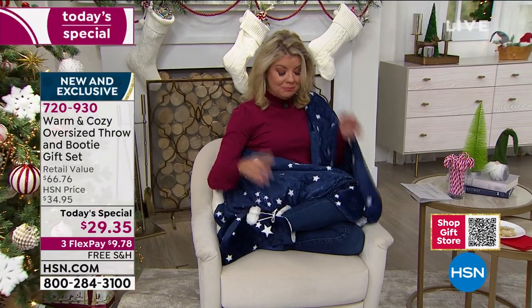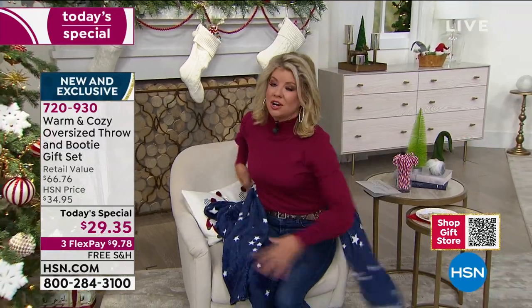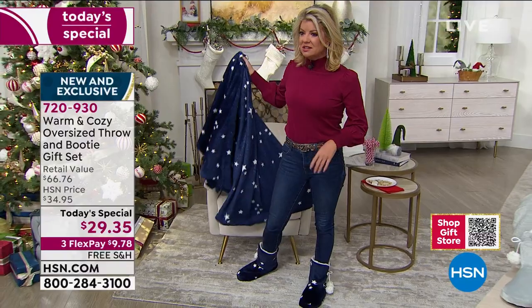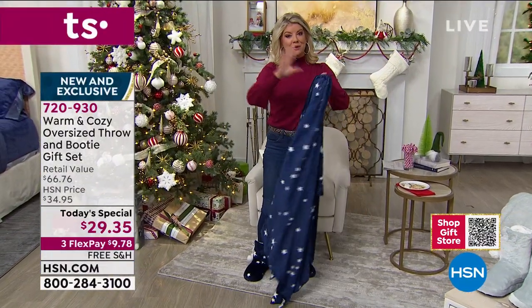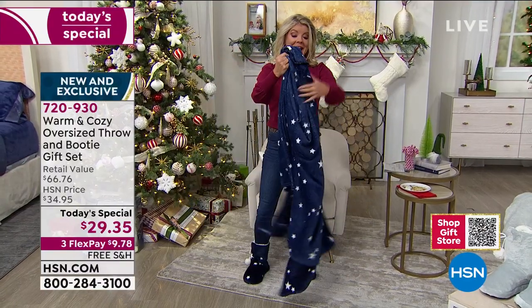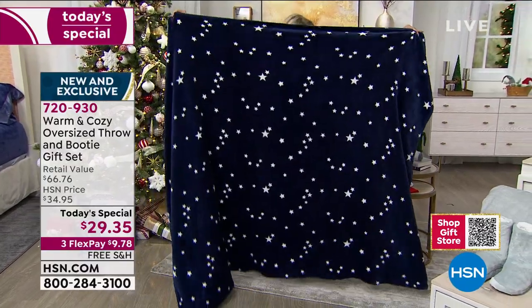Booties are included, available for the first time in your choice of sizes: small, medium, large, and extra large. The 'Stars' colorway is down to a very final call — fewer than 800 remaining. We're really referring to this as a blanket because it's 60 by 80 inches.